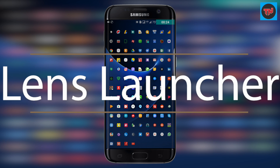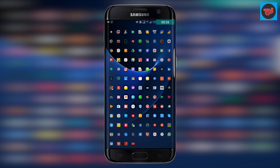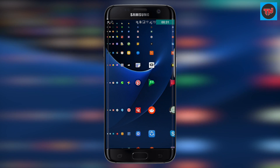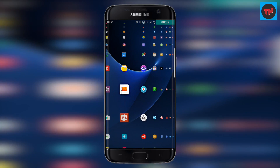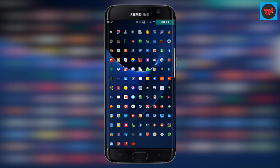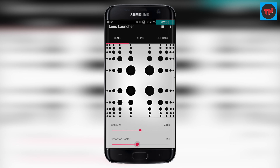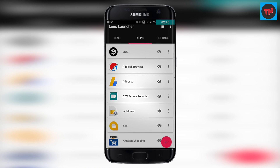First on the list is the Lens Launcher. It is really easy to use, though it's not practical for day-to-day use, but it is a good idea to try out. You can see all your apps on the home screen in a giant grid — there are no widgets and not much customization. Once you get used to it, it is really simple to use, and the app is only 2.1 MB, which helps with storage.